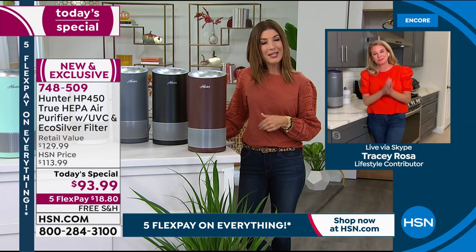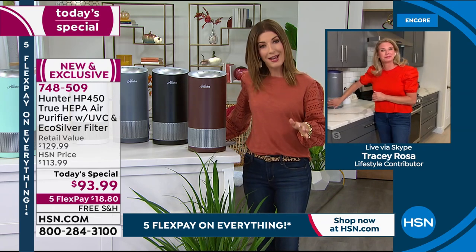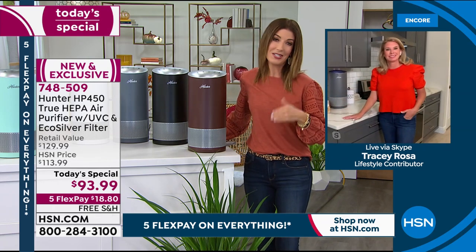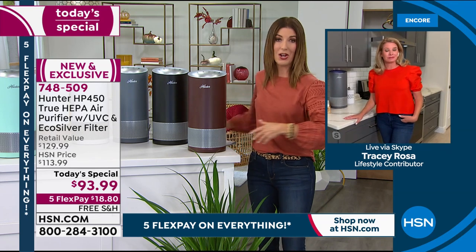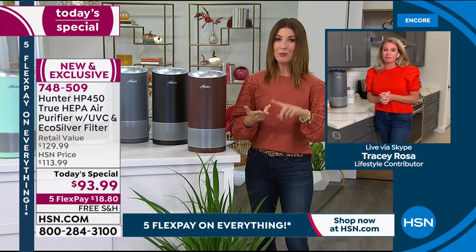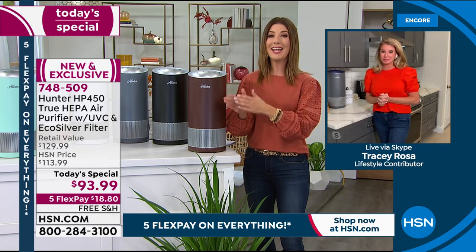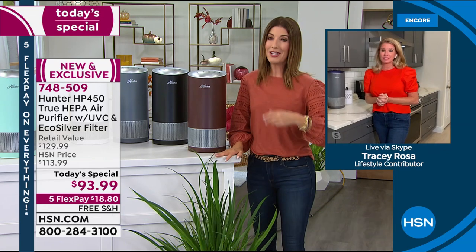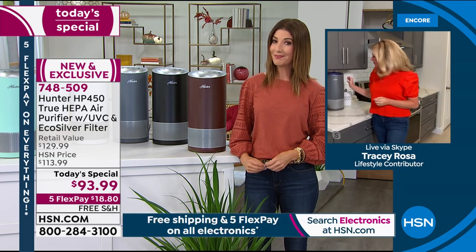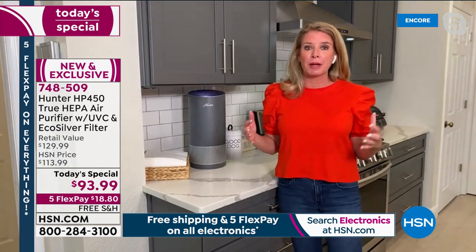This is our last scheduled air purifier Today's Special of the year — there will not be another air purifier in September, October, November, or December. If you're looking for a great air purifier value, today is the day to lock it in. At retail it's going to be $129.